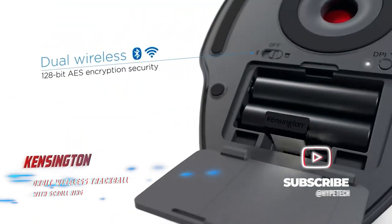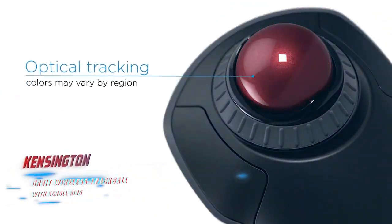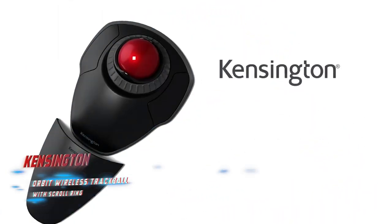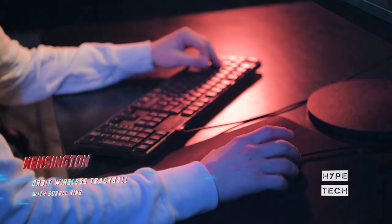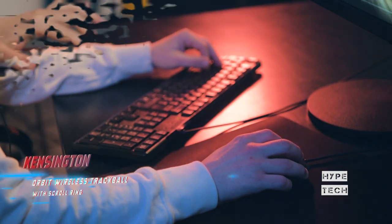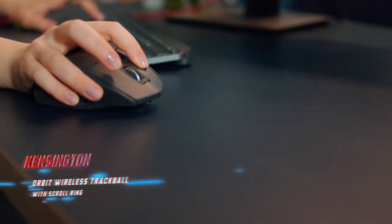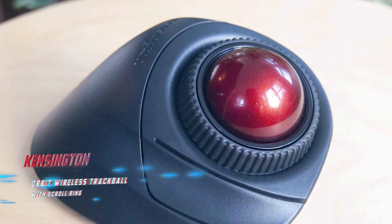It comes with a detachable palm rest and a wireless USB receiver for connecting it to your Mac or PC. Our biggest complaint is this option offers just two buttons instead of four, and the ball is smaller than the one included with the Expert mouse, so it doesn't feel as precise. But overall, despite its smaller and less sloped design, it's still comfortable to use and is backed by a generous five-year warranty, making it a good option for gifters on a budget.